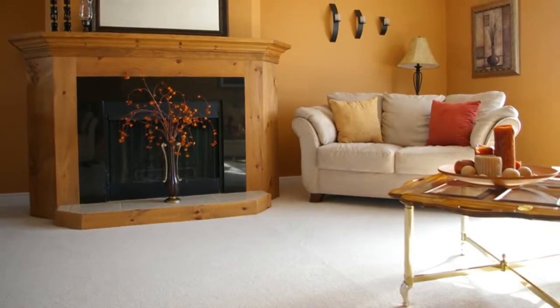Vacuums sold at large retail chains like Best Buy, Target, and Walmart are designed for homes with wall-to-wall carpeting. All big retail chains still cater to homes with wall-to-wall carpeting.